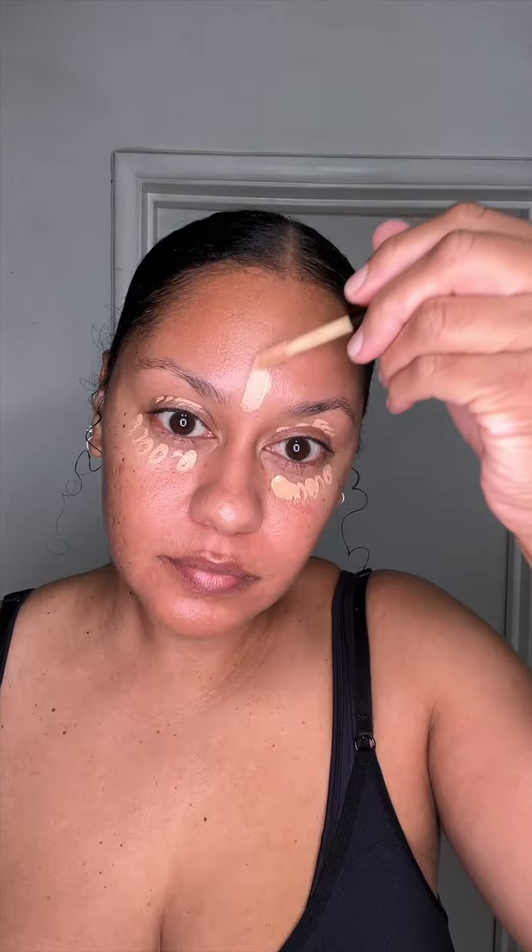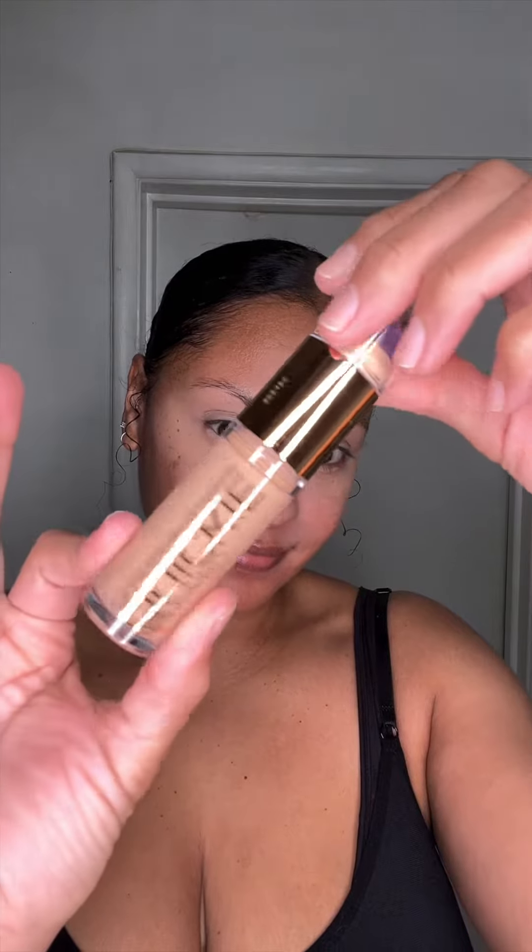Aside from it not being my complexion, the Stay Naked Quickie Concealer is pretty genius — obviously a little goes a long way and the brush is fantastic. But damn, this was a mess. And yes, I did have to get into a mirror to really see the mess that I was making.